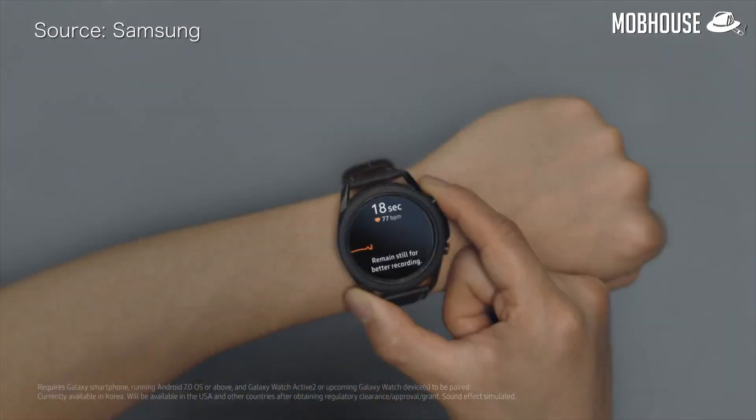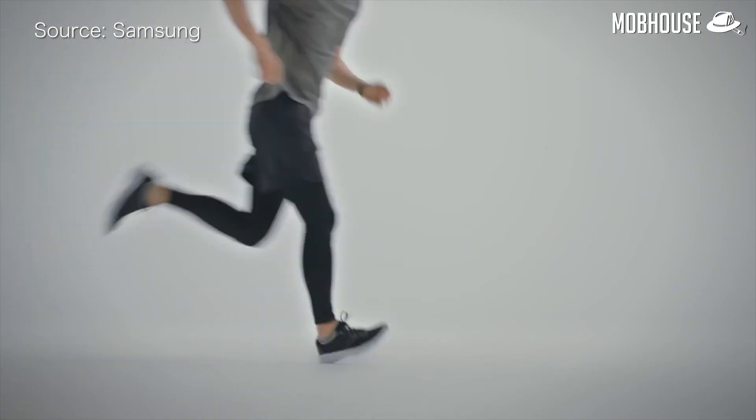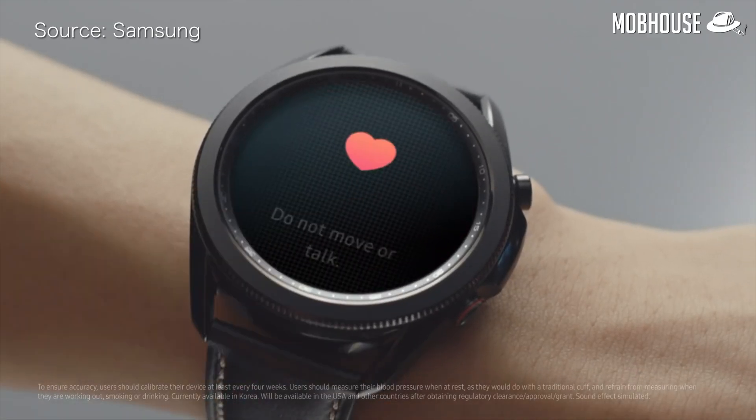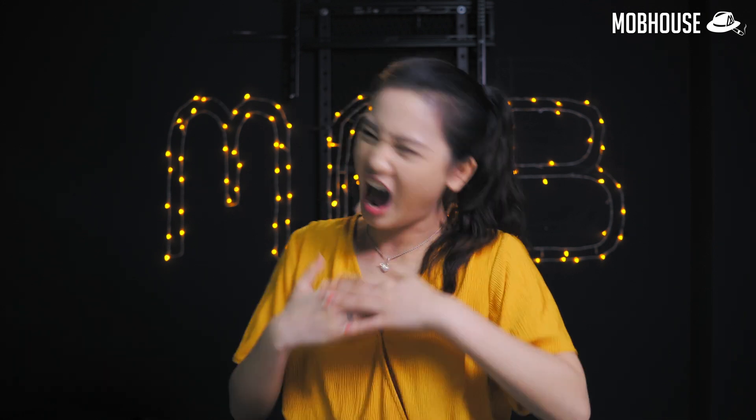It features a blood pressure monitor and an ECG sensor, only available in some regions. This health-related feature is incredibly useful during the pandemic and puts it ahead of its Apple rival. The Galaxy Watch 3 can measure oxygen levels in your blood — a metric worth knowing as COVID-19 continues to worry us. People who have contracted COVID-19 will have a sudden drop in blood oxygen levels. Is this something we'll see in the next Apple Watch? Well, now I have a great reason to buy the Galaxy Watch 3 — if my wallet says okay.